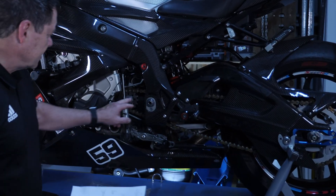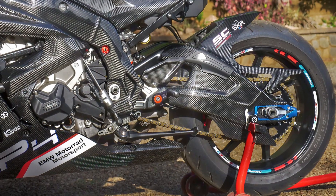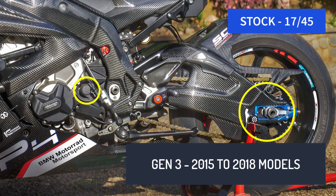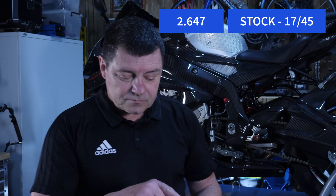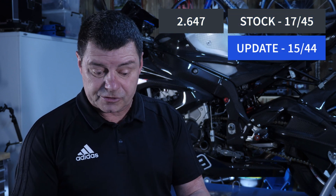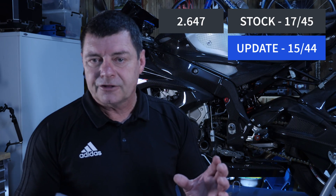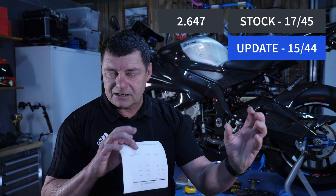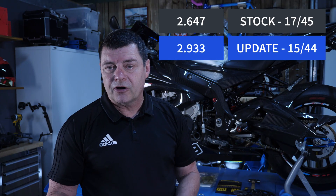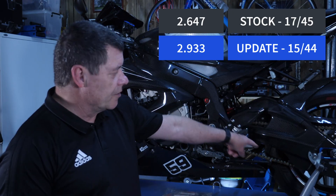The ratios on these bikes — the relationship between the rear and front sprockets — in stock form they have a 17-tooth front sprocket and a 45-tooth rear sprocket. That's a ratio of 2.647, meaning for every 2.647 turns of the front sprocket you get one turn of the rear. What we had gone to was a 15/44, so from the stock 17/45 to a 15/44 — two teeth less on the front, one tooth less on the rear — changing the ratio to 2.933: for every 2.933 rotations of the front sprocket the rear wheel does one rotation.